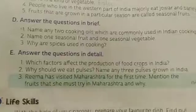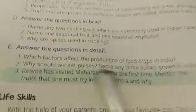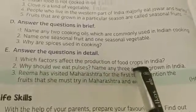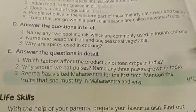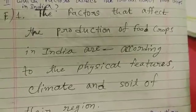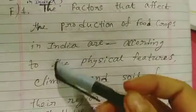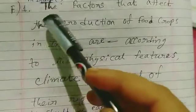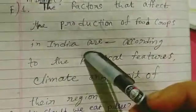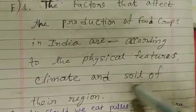Next question: Which factors affect the production of food crops in India? The answer is: the factors that affect the production of food crops in India are the physical features, climate, and soil of their region.